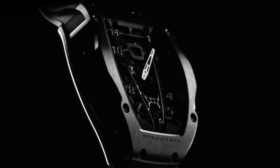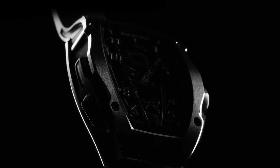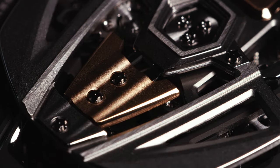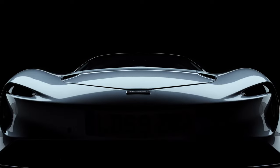The easy part would have been to just take an existing movement and do a case that resembled the flowing lines of the Speedtail, but we took it much further, as we do all the time at Richard Mille. The case itself is a bespoke development, never done before. It's slightly larger at the top at 12 o'clock and thinner at the bottom at 6 o'clock. The integrated strap is also totally unique, and we went the step further of even doing a bespoke movement design based on an automatic tourbillon calibre which is totally developed and produced in-house. It was a real challenge to try and replicate technically in the movement all the inspiration from the car itself.